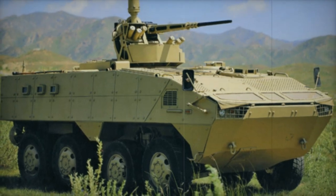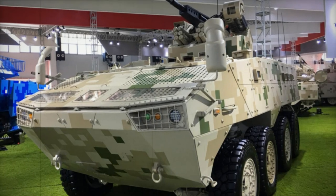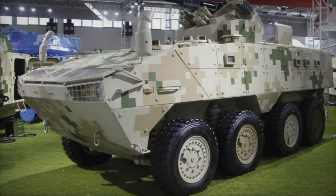The VP10 stands as a prominent entry in the domain of Chinese armored personnel carriers, boasting an impressive 8x8 configuration tailored primarily for international markets. While its external appearance draws parallels to the well-established Finnish Patria AMV, it's essential to note that the VP10 embodies a distinct and independently engineered design.